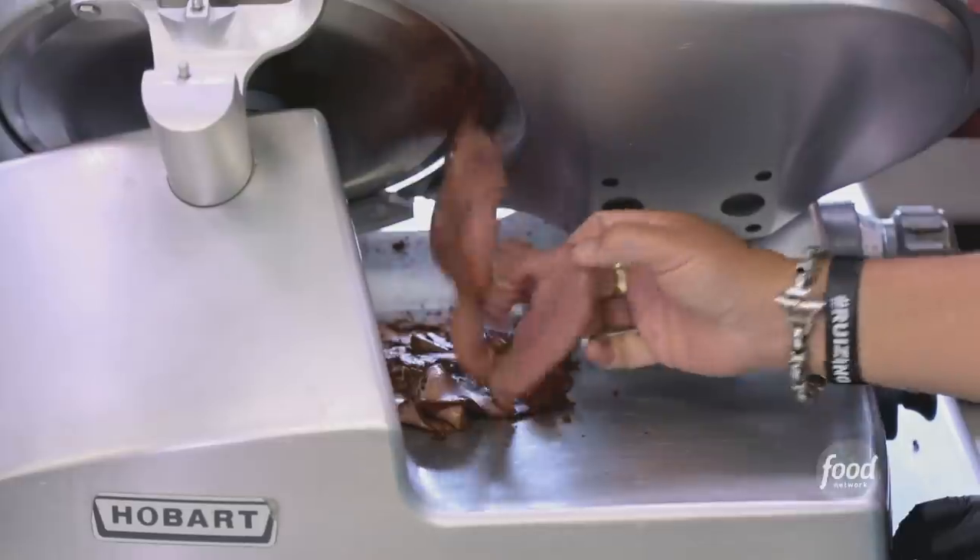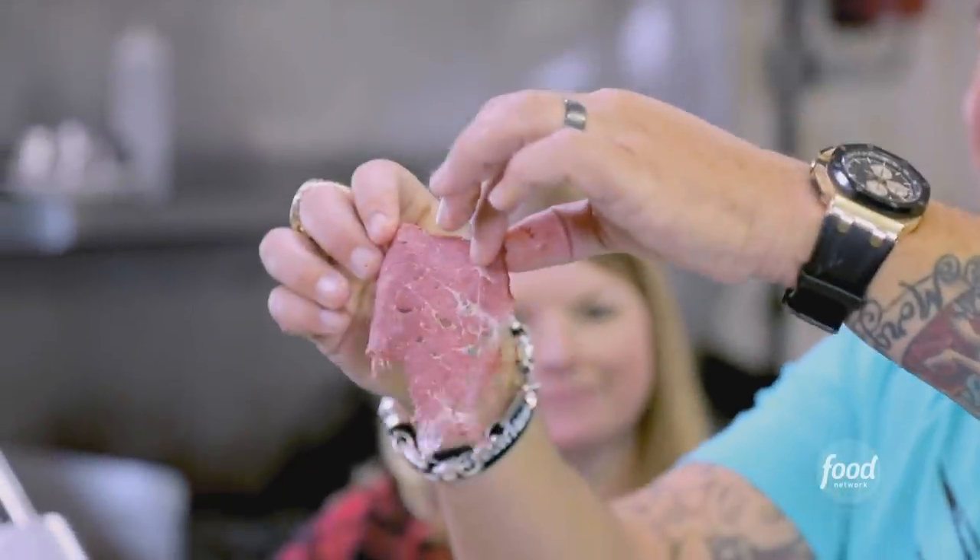It's raining pastrami in Flavortown! So thin it only has one side — perfect. This has got a good amount of smoke, a good amount of coriander, and the brown sugar gives it a nice little kiss.